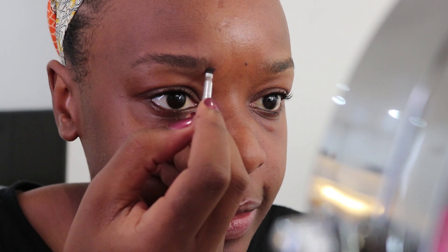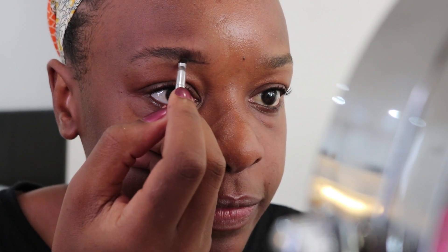This pot might look small, but listen, behave when you're using this because you don't want to go overboard. I'm going to be using color number five, which was recommended as my color. I have obviously used this before and it was perfect.